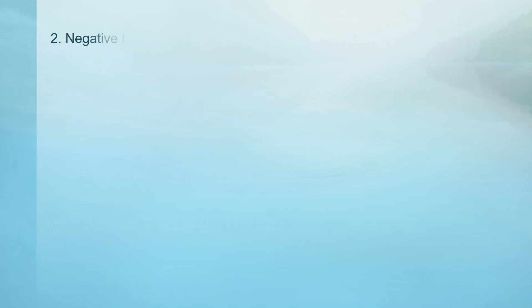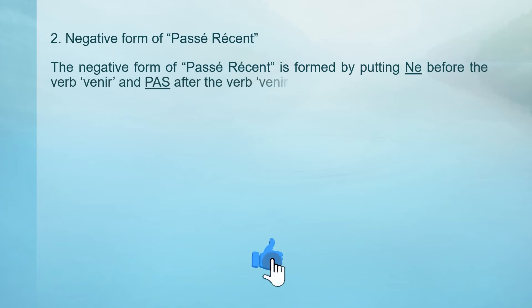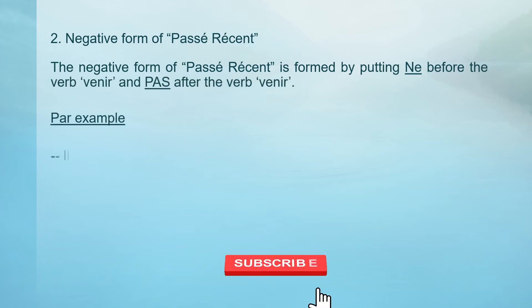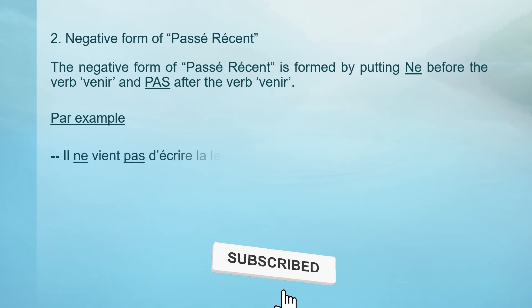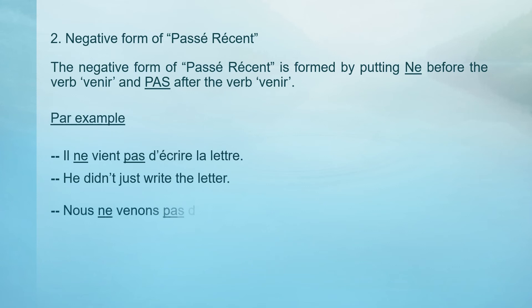Negative form of Passé Récent. The negative form of Passé Récent is formed by putting ne before the verb venir and pas after the verb venir. Par exemple: Il ne vient pas d'écrire la lettre — He didn't just write the letter. Nous ne venons pas de t'envoyer la carte — We didn't just send you the card.